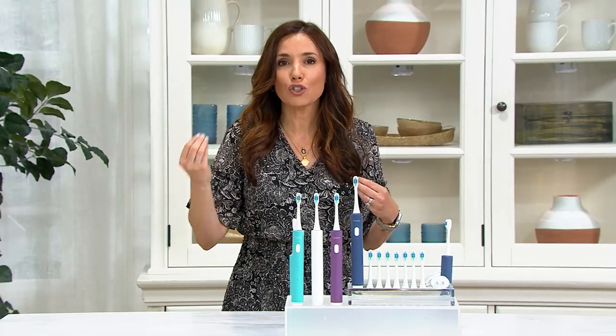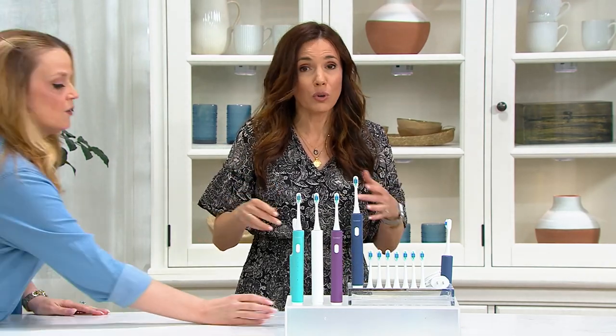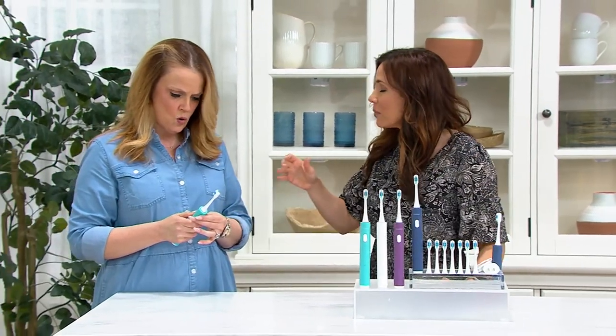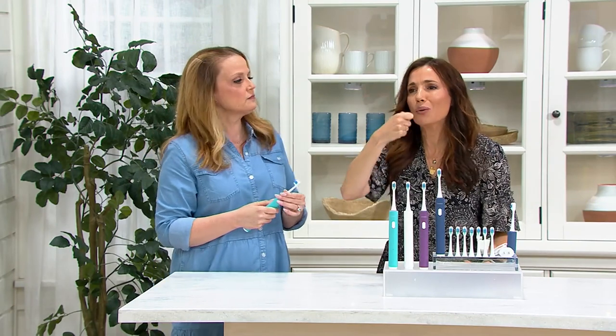Every dentist will tell you to use a sonic toothbrush, because a sonic toothbrush can clean your teeth in a way that no manual toothbrush ever can — period, hands down. This is better. I actually find that with my sonic toothbrush, I don't press as hard on my gums. With a manual, I'm in there sawing away.